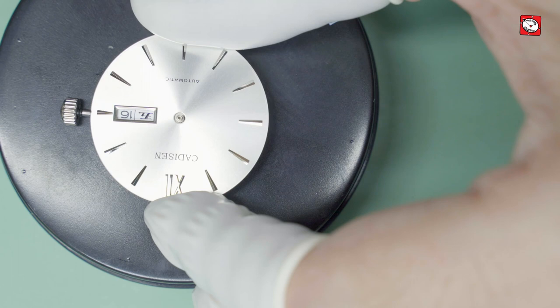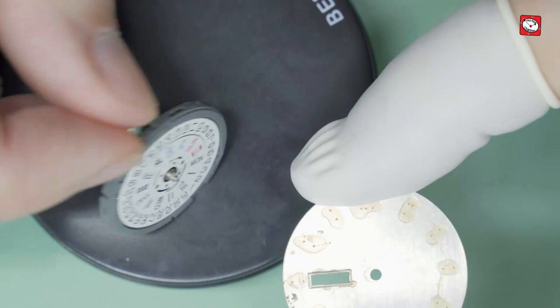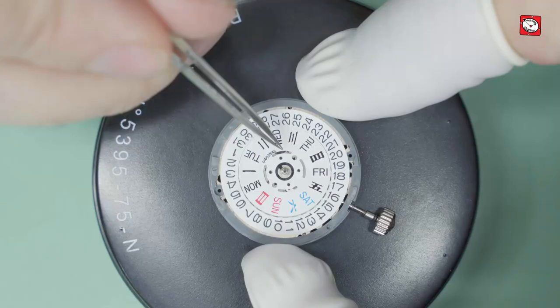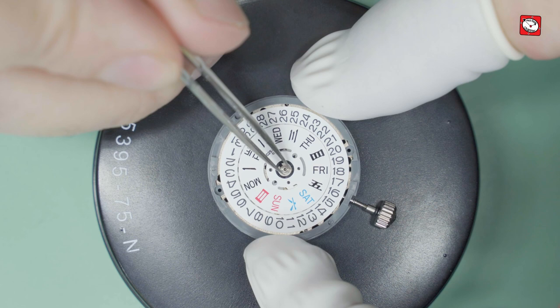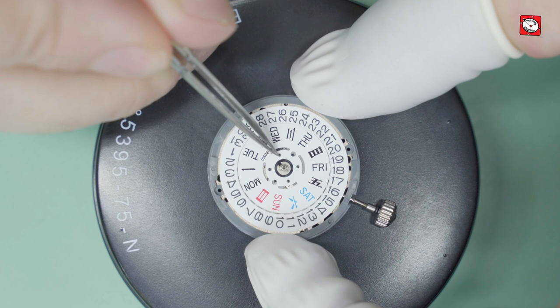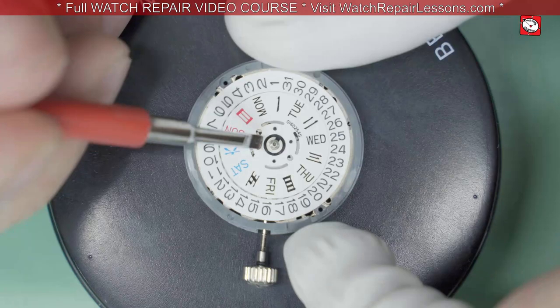Here you can observe that the hole of the dial is actually not dead centre — this is an immediate red flag. Notice how the day disc seems to have a lot of movement; this is definitely a concern and suggests that the cannon pinion is not seated correctly on the centre wheel arbor, which would actually explain the symptoms that we've already observed.